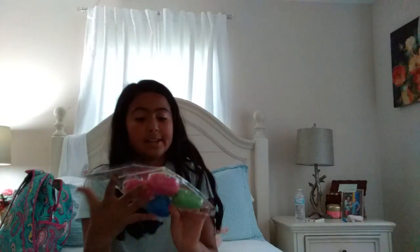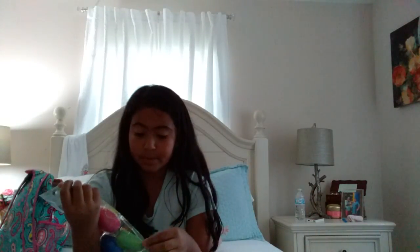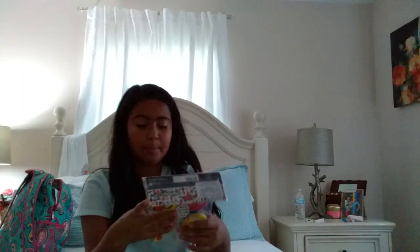Sorry about that guys, I just had to take care of a little something. I'm gonna open these up for you guys. I just saw that it says 'slow rising squishy' and I squished them and they feel like hard squishies, so that's pretty cool. What's even cooler is that I found these in the birthday section.